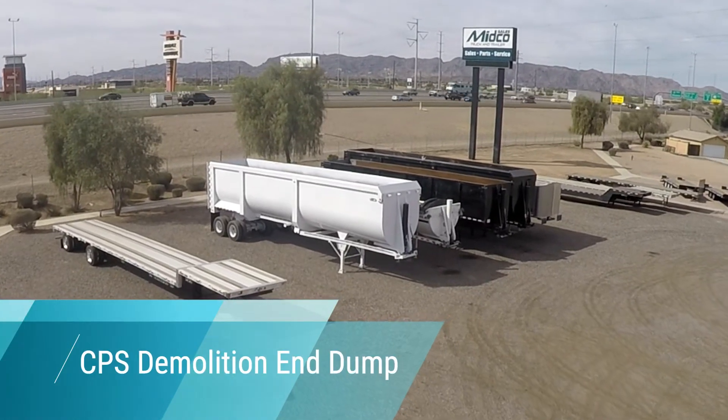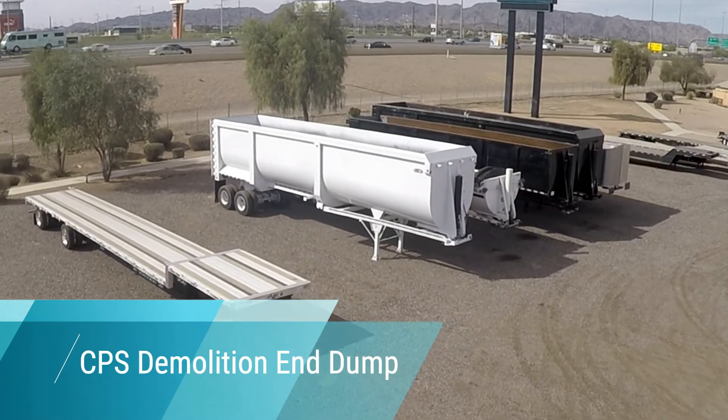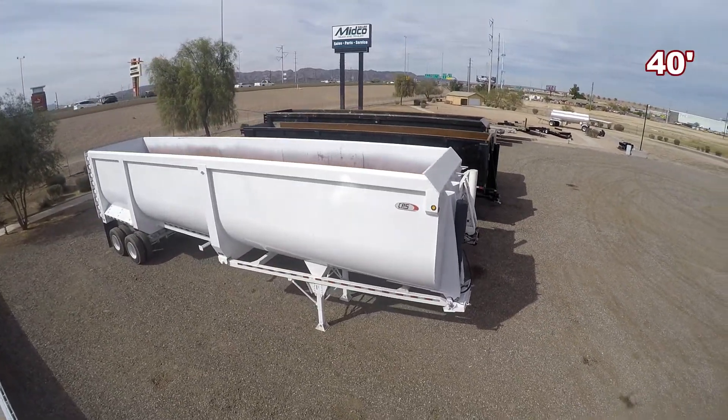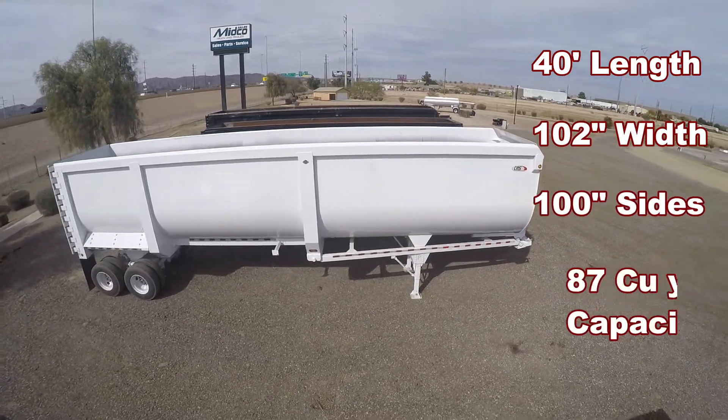If you need a high capacity trailer that can handle tough loads, look no further than this new CPS demolition end dump available at Midco Sales. With a length of 40 feet and 100 inch sides, it has a capacity of 87 cubic yards.